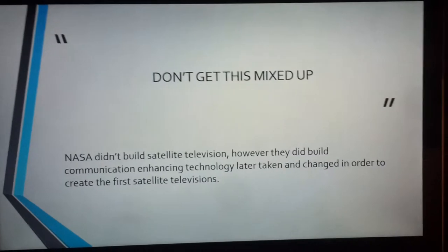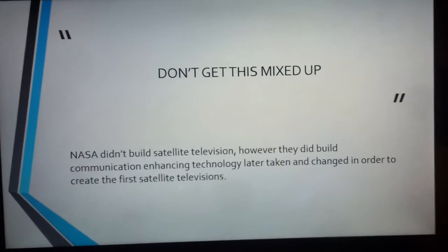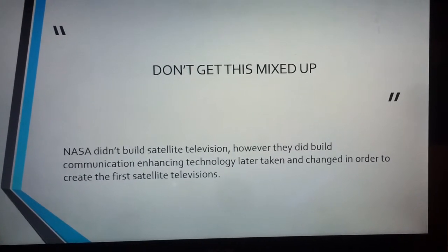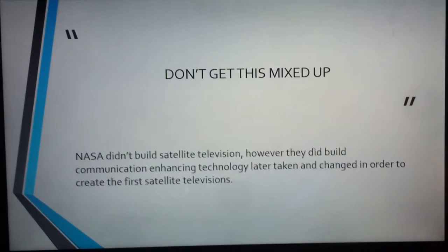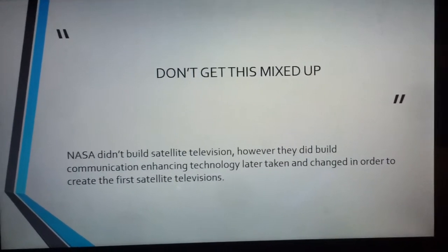Now don't forget, this is important: NASA did not build satellite televisions. They built the communication enhancing technology that is today taken and changed in order to create the first ever satellite television. Except today we have the newly developed and more enhanced satellites.